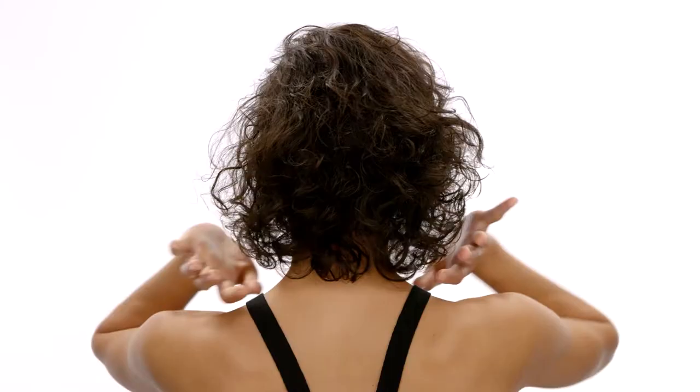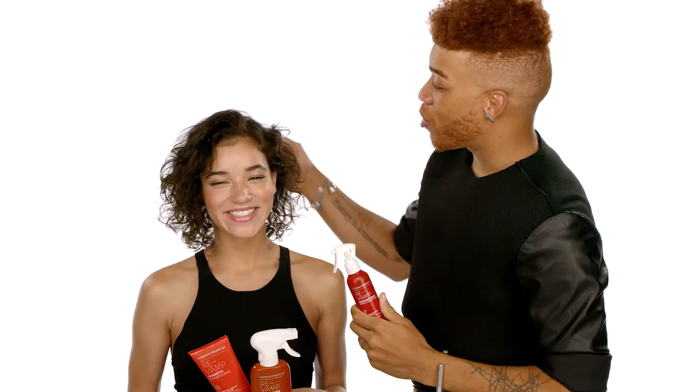Thank you guys for watching the video. We had so much fun today — your hair is so beautiful, so soft and light and elegant. I would love to hear what you guys have to say, share your comments below. If you want to check out more cool stuff, check out my Instagram. I'm Vernon Francois. Let's go and have some more fun with your hair — goodbye!